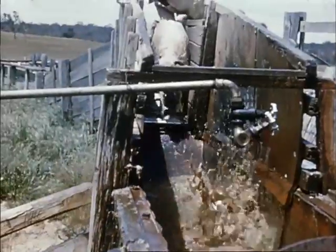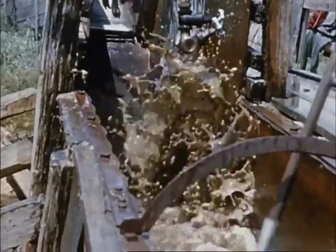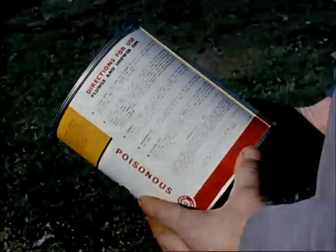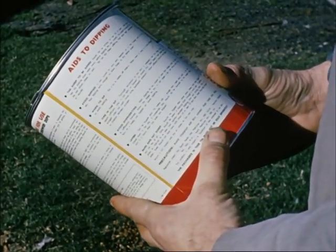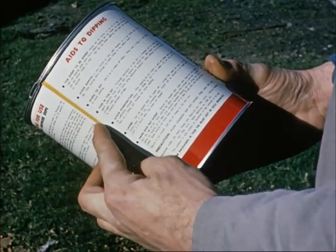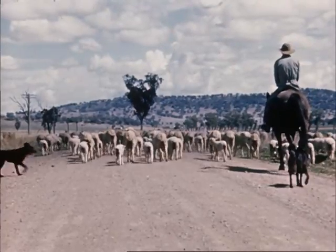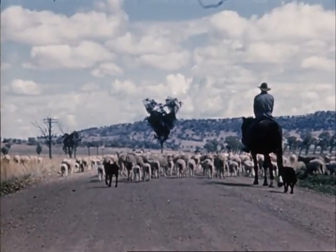External parasites cost the industry many millions of pounds each year. By studying their living habits, improved insecticides and techniques will be developed to eradicate and control them. It must be remembered, however, that if all the sheep are not treated or dipped properly, then any method will fail. Even the best treatments cannot be relied upon to protect sheep against reinfestation for more than a few months. Read the directions for use carefully before dipping. And remember, with all mechanical treatments, they are only as good as the man who uses them.